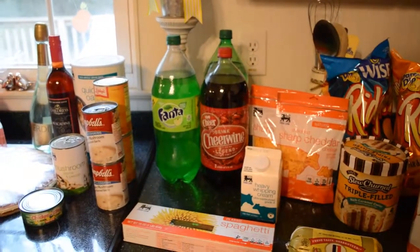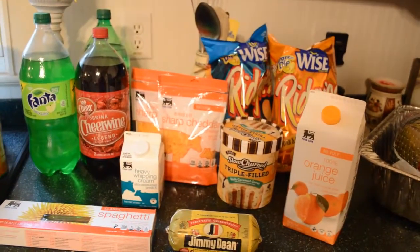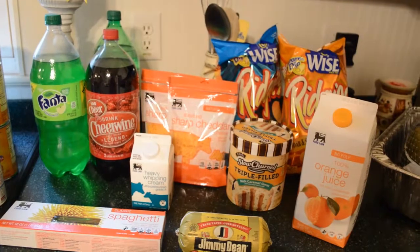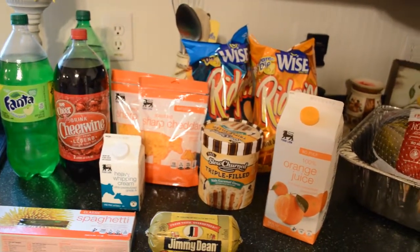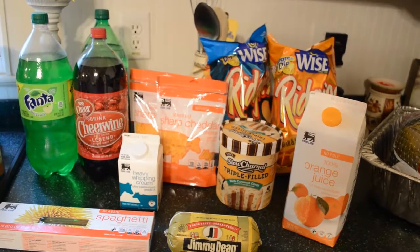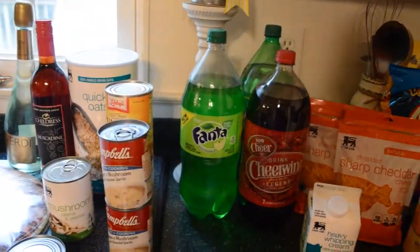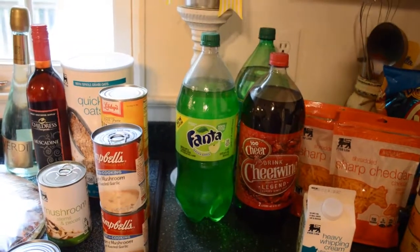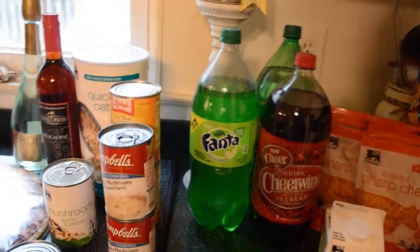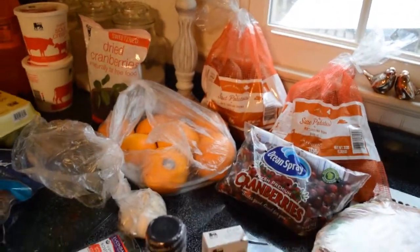That is my grocery haul for this week. I have just about everything I need for Thanksgiving. I have family coming into town the week after next for the holidays, so I'll probably make one more large Thanksgiving grocery purchase. If you like what I do here, please feel free to hit that subscribe button and don't forget to leave me a thumbs up. I'll see you guys later, bye-bye.